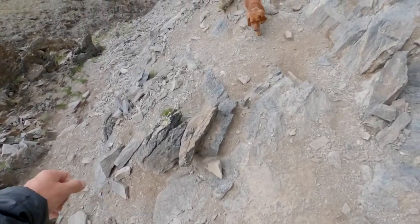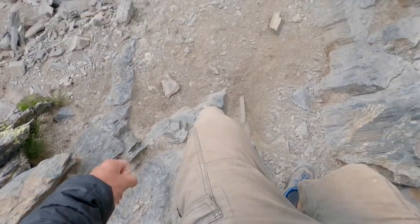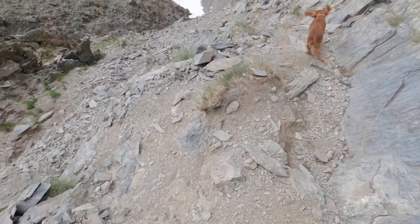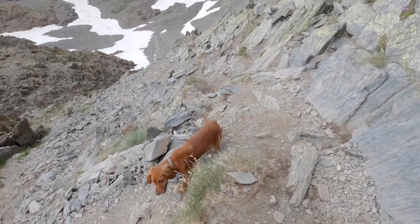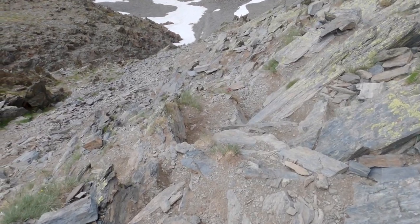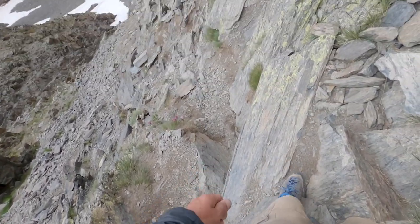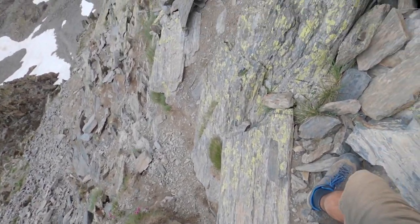We're getting down from the mountain because it's getting a bit dark again. It's a bit difficult on the way down — on the way up it's a bit easier. Scoobs is managing pretty good, though. A couple of bits you have to lift her over. The upward power is better than the over here, Scoobs.